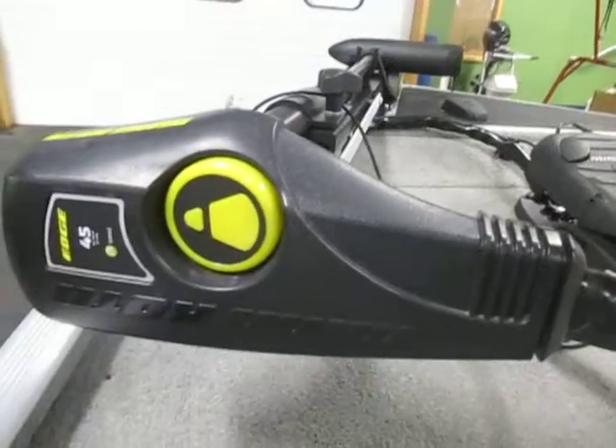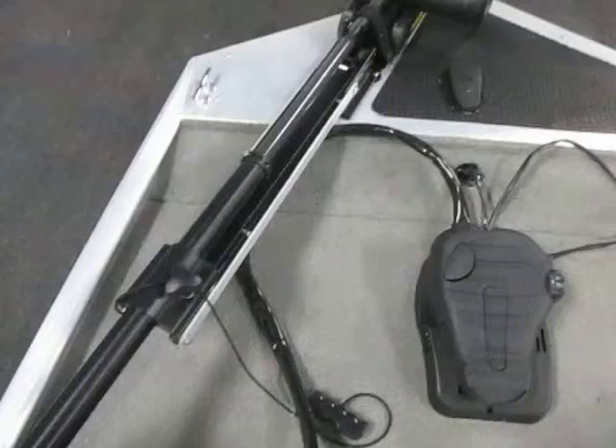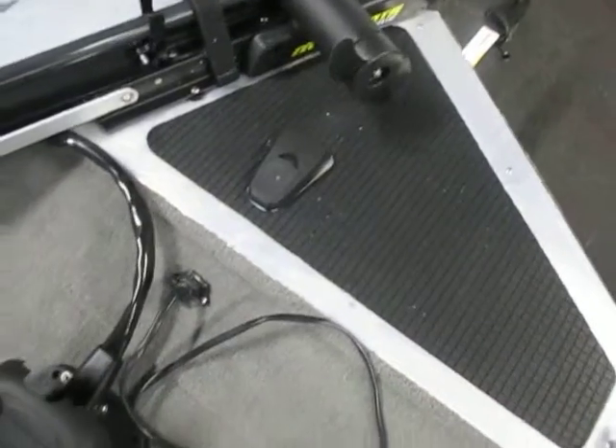It comes with a Minn Kota Edge 45-pound thrust 12-volt trolling motor, a bow traction mat, and a trolling motor plug.